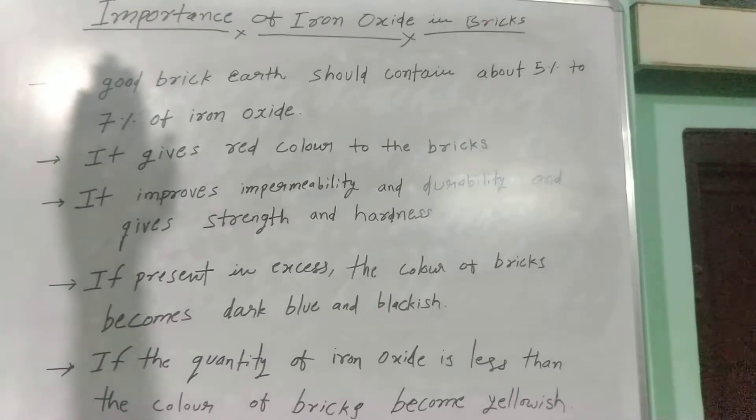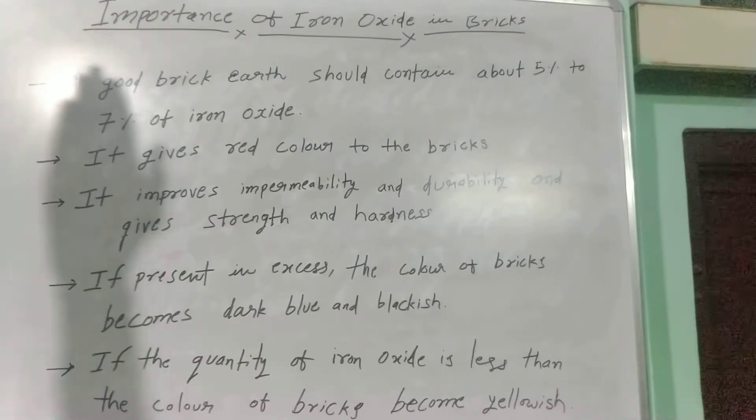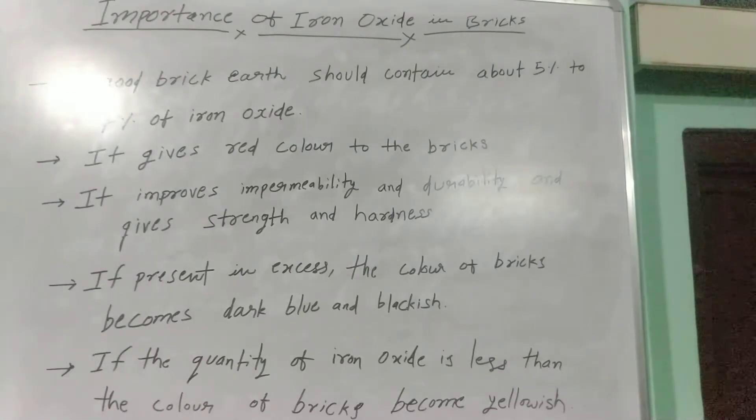The third point is it improves impermeability and durability, and gives strength and hardness to the bricks. The fourth point is if iron oxide is present in excess, the color of bricks becomes dark blue and blackish.